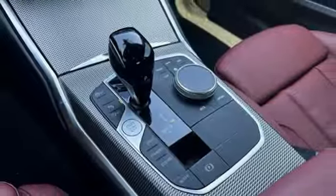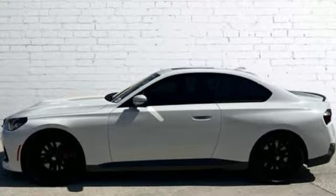BMW, the ultimate driving machine. See it for yourself when you take it for a test drive.